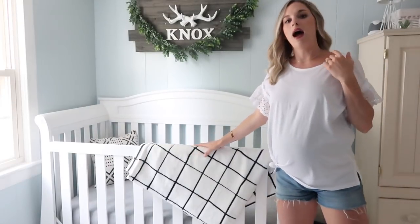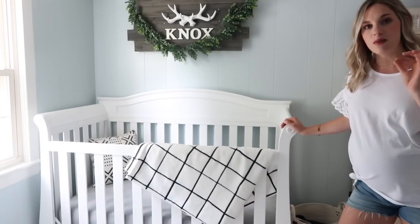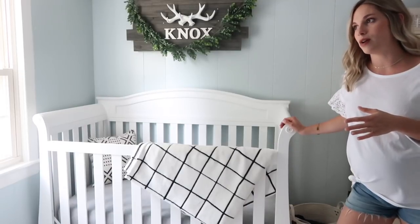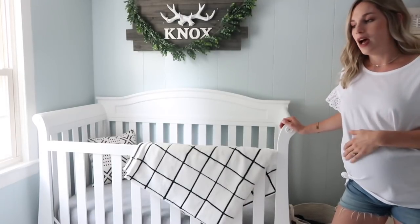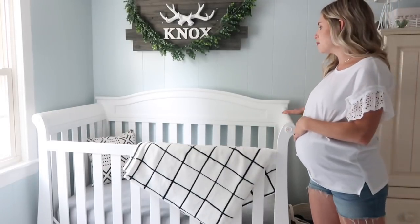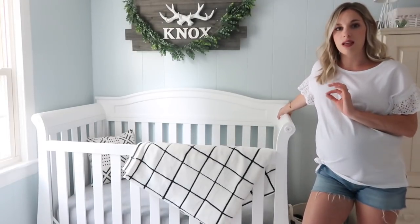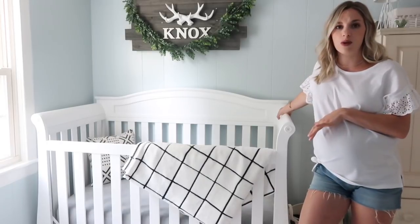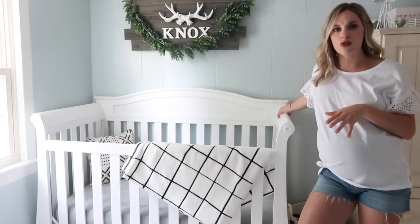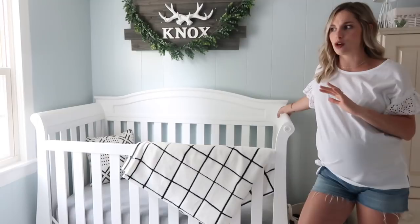Moving over to his crib — the crib itself was actually gifted to us by my mom, which is amazing. We have an amazing family and really did not have to purchase much on our own for the nursery. It's a beautiful crib from Target. We went together and picked it out. I absolutely love it — I think it's gender neutral and we could totally use this for a girl afterwards. Everything we bought we really wanted to keep gender neutral, including his rock and play, his swing, and pretty much everything other than the decor.